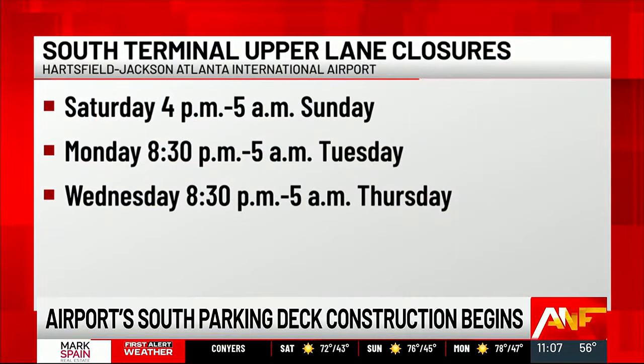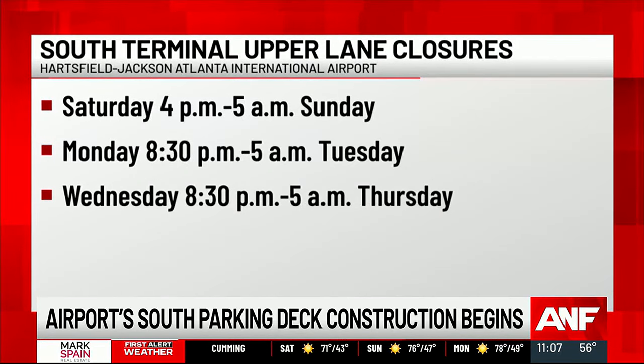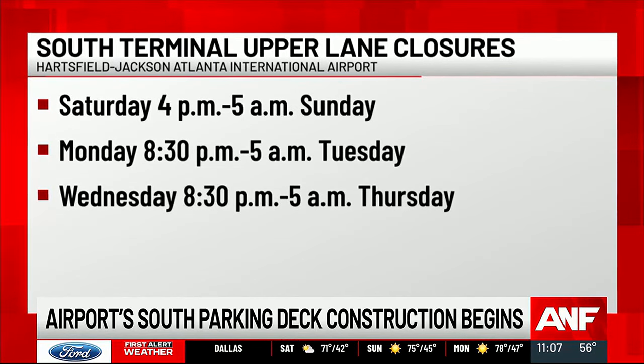Closures start Saturday at 4 p.m. and go through Sunday morning at 5 a.m. They happen again Monday night from 8:30 to 5 Tuesday morning. Then the last closures are from 8:30 Wednesday night to 5 a.m. Thursday.